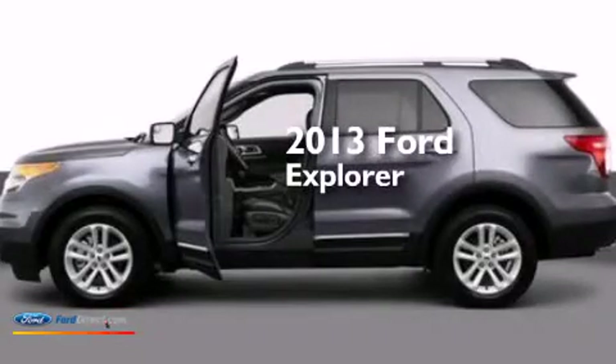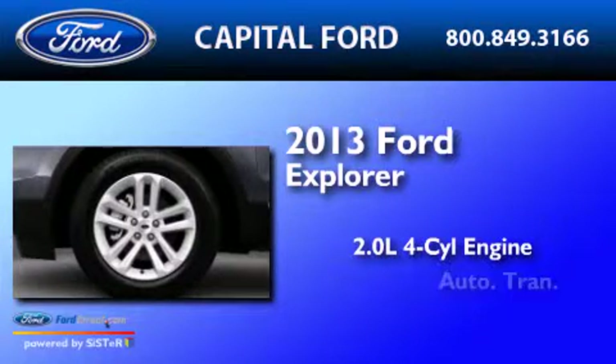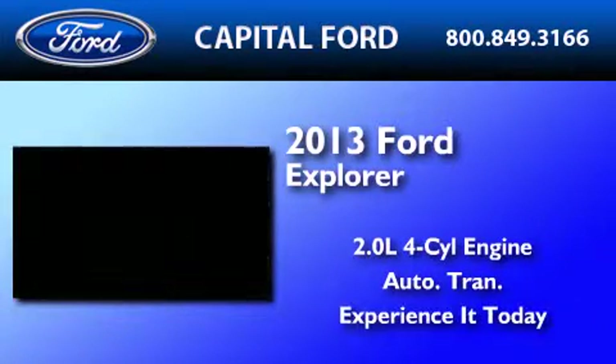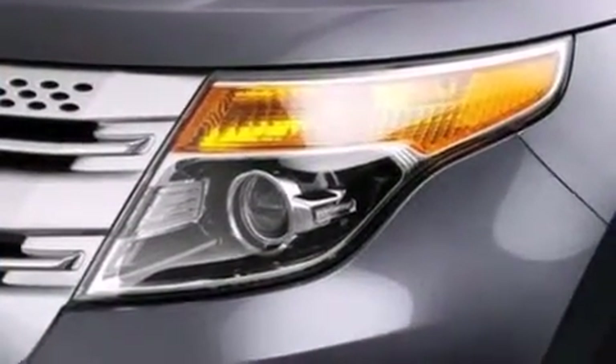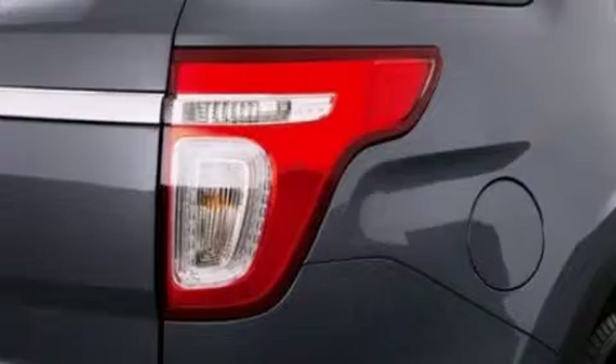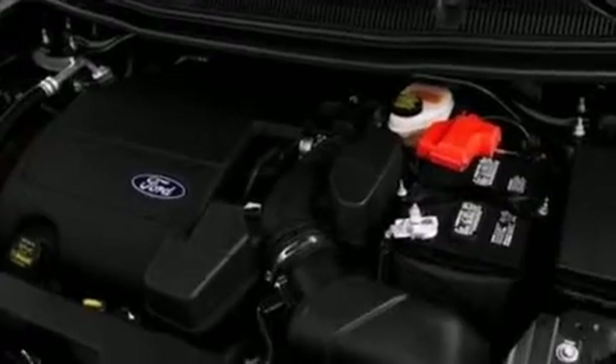This is a brand-new 2013 Ford Explorer. It has a 2.0-liter four-cylinder engine and an automatic transmission. Its top features include XM satellite radio, big 18-inch wheels, and traction control and stability control systems.